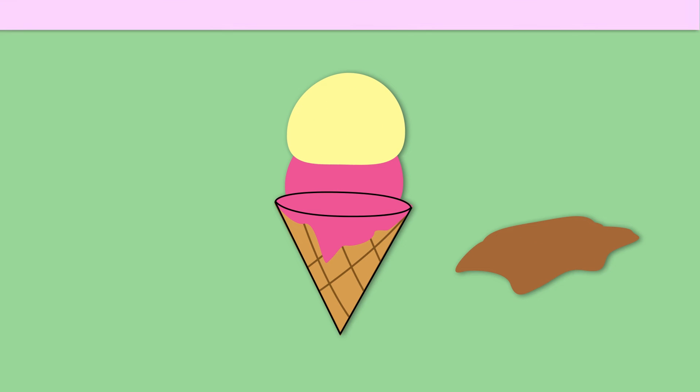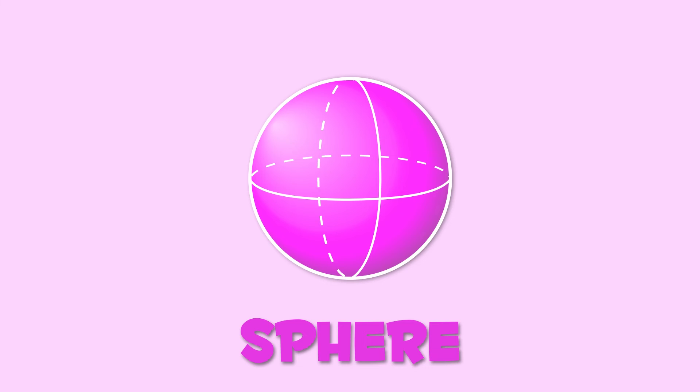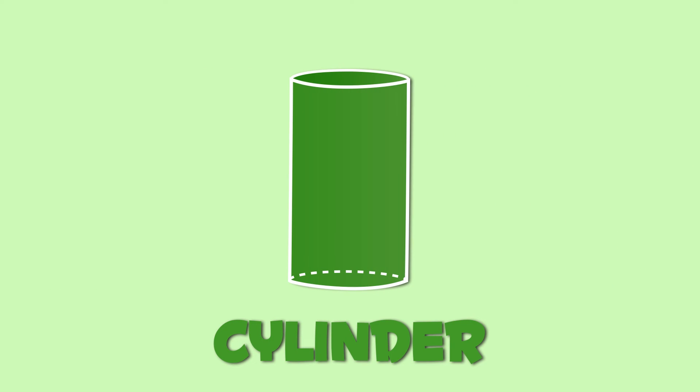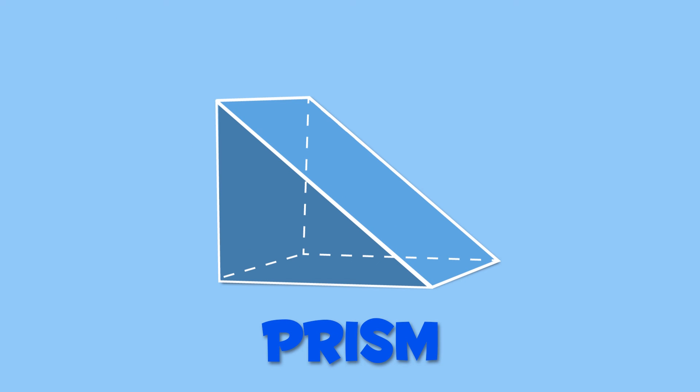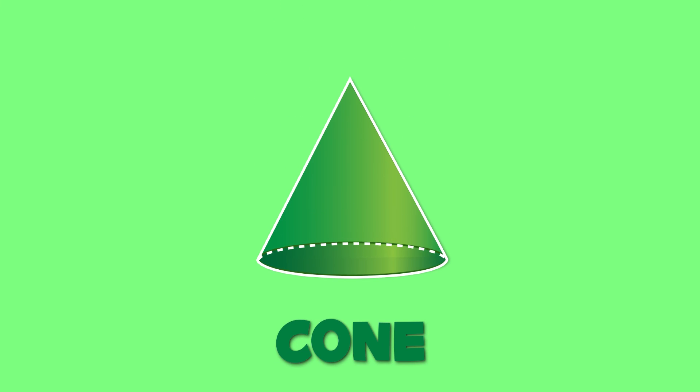Well done! Let's recap all geometric shapes: sphere, cube, cylinder, prism, pyramid, cone. Now you know everything about geometric shapes. Way to go!